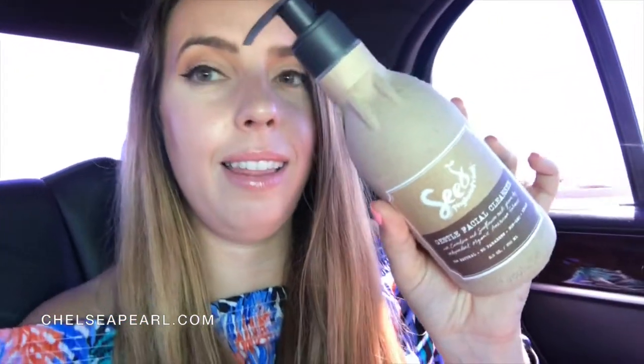These have 60% less plastic than the conventional cleanser or shampoo bottles. These are 99% natural, no parabens, non-GMO, and vegan. And they're also cruelty-free.